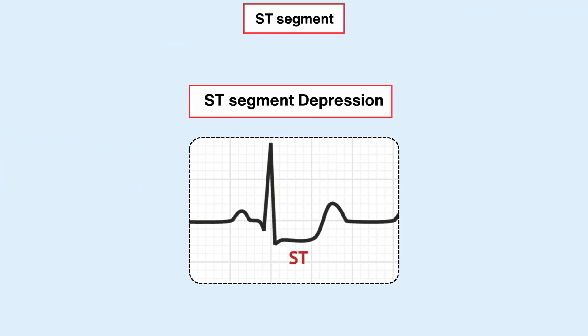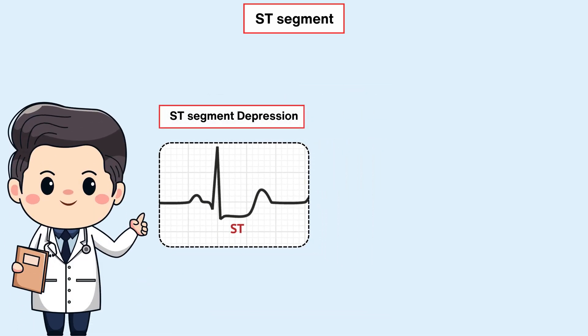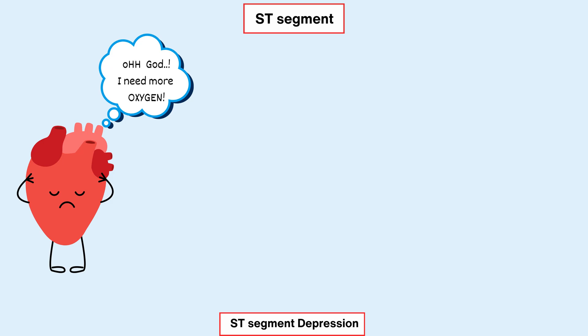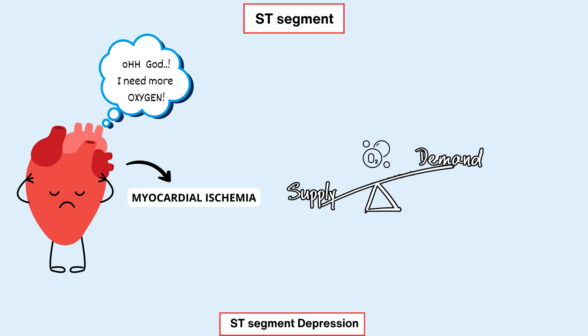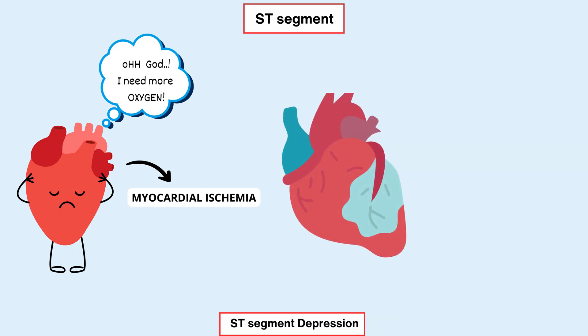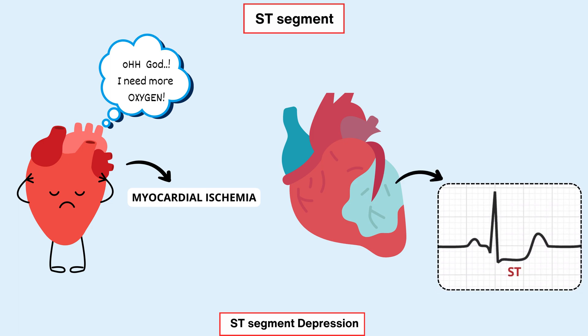Let's shift our focus to ST segment depression, a significant finding on the ECG that can indicate trouble in the heart. When the heart isn't getting enough oxygen-rich blood — like during physical exertion or due to blockages in the coronary arteries — it enters a state of ischemia. Ischemia occurs when there is an imbalance between the oxygen supply and demand in the heart muscle. During ischemia, the oxygen-deprived heart tissue struggles to maintain its normal function, leading to changes in the heart's electrical activity, including abnormalities in the ST segment on the ECG.